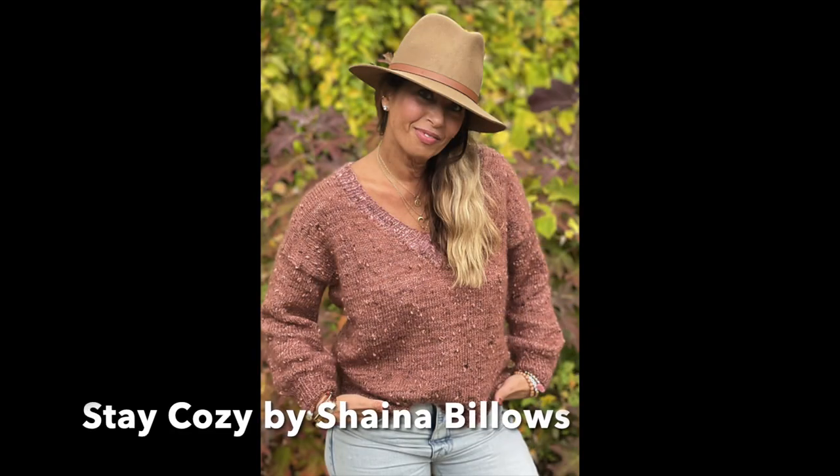Last but not least, this one has been in my favorites for quite a while — the Stay Cozy, available in a bulky version and a worsted version by Shana Billows. It's size inclusive, comfy, and slouchy. There is a little bit of seaming involved and Chelsea Yarn has pre-made kits on her website — I'll include all of that down below. It has a bouclé-type look, it's oversized, and I can definitely picture myself cozying up in this with a pumpkin spice latte on the couch this fall.